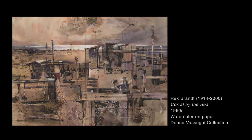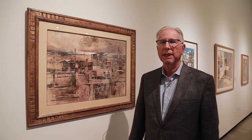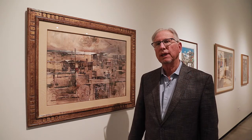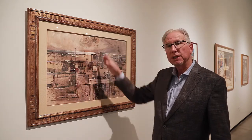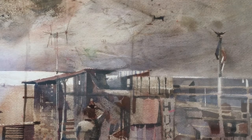This is a Rex Brandt painting called Corral by the Sea, painted in the 1960s along the Newport Coast — what we now know as Crystal Cove. In those days they had horse stables and people could ride horses on the beach. Rex did this particular painting in a more modern style: he divided the composition into vertical strips, giving it a different look, and also compressed the plane somewhat in a more modern style.